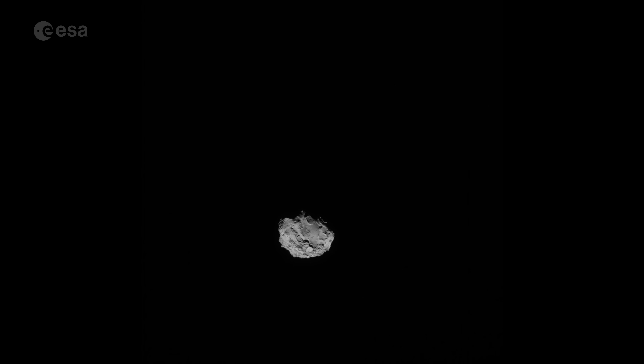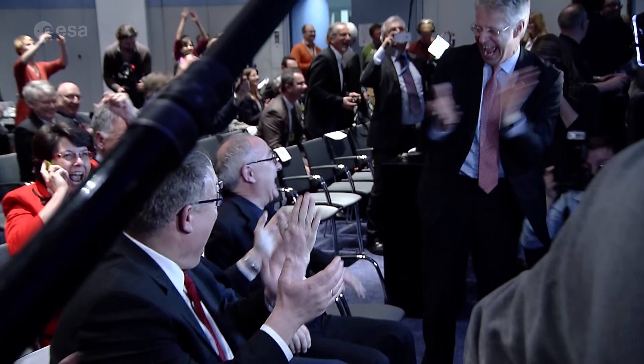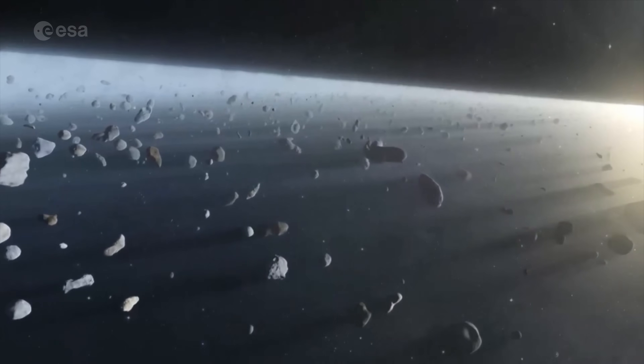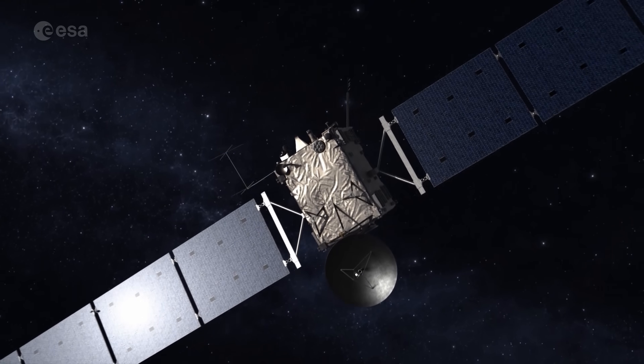It was only the seventh celestial object we have landed on before. It was an ambitious journey filled with many ups and downs. But we're getting ahead of ourselves — let's take a look back at the mission ten years on.